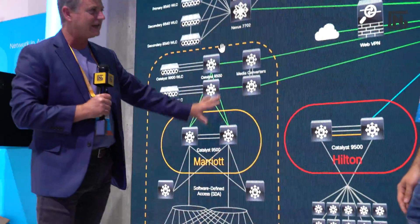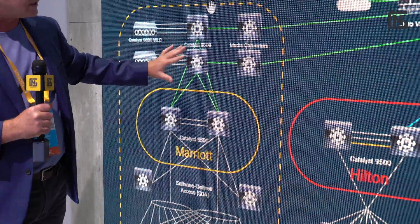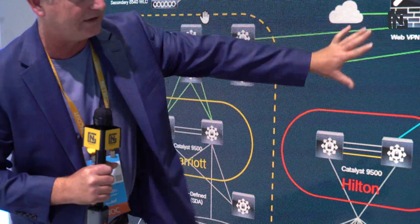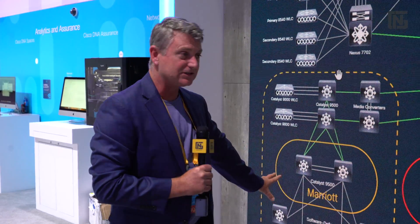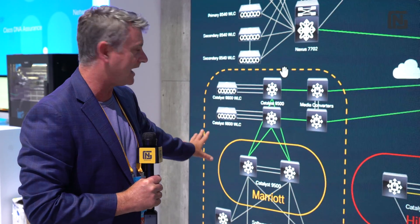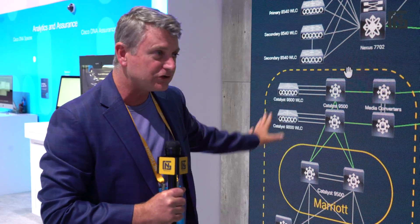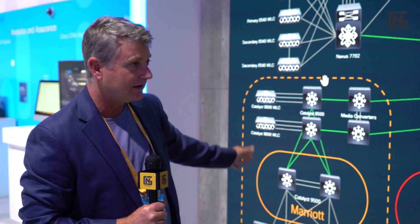Instead of traditional segmentation, we have the whole fabric channel coming back through and feeding into our core. This is one of those risk areas we looked at — to actually deploy and show off. This is the largest deployment of SD Access — software-defined access — so far to date.